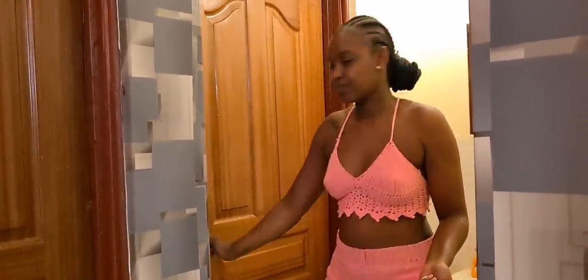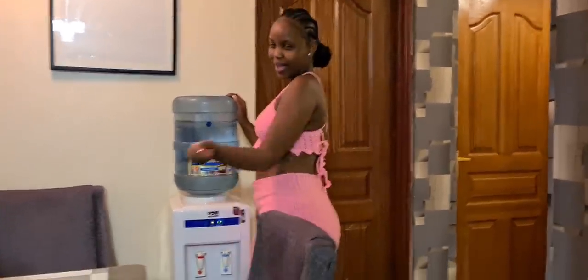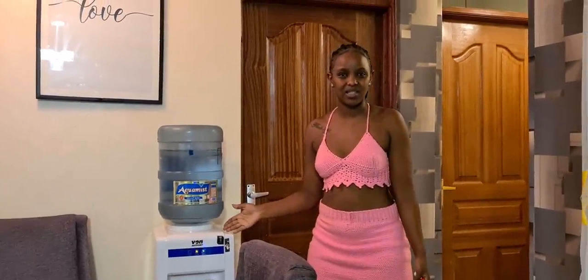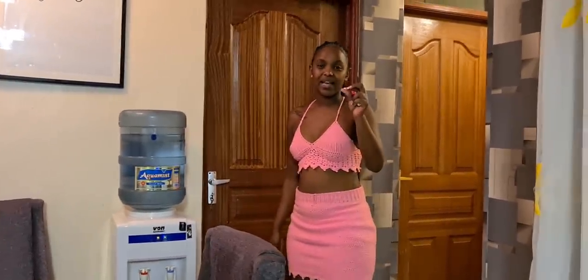This is the guest washroom — it's super huge. It has a bath and a toilet, and it's very spacious. We also have a water dispenser. We used to have it in the previous house as well, and it's been working for about seven years — quality over quantity.